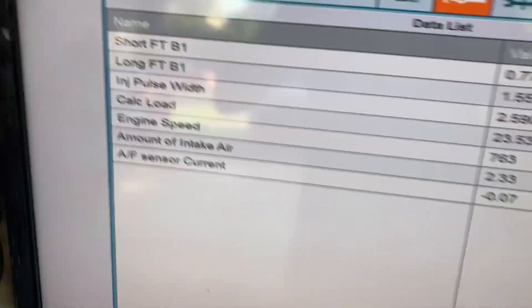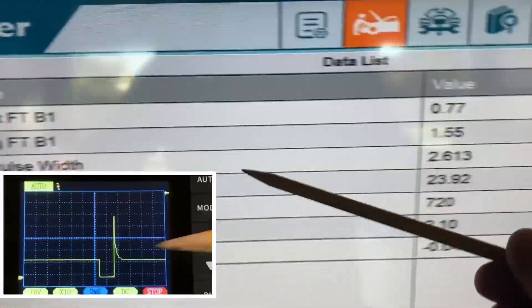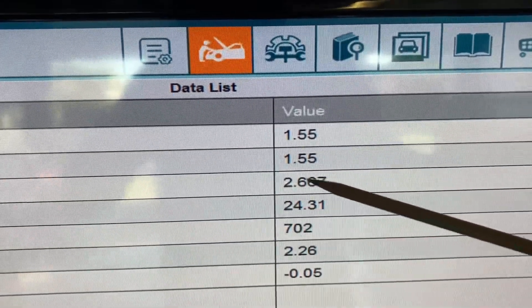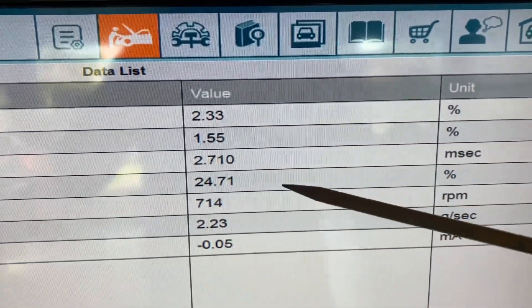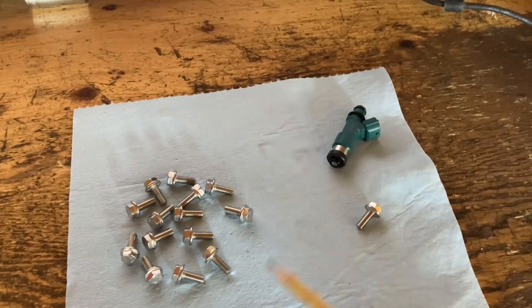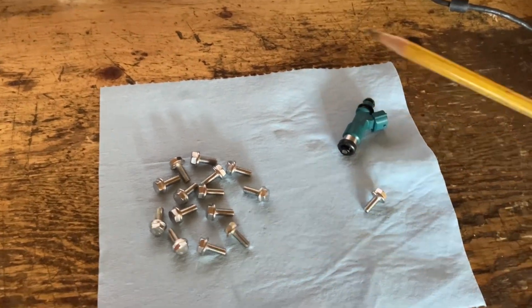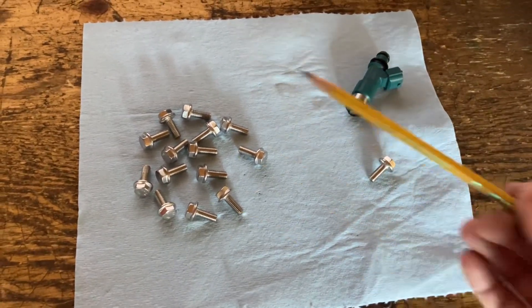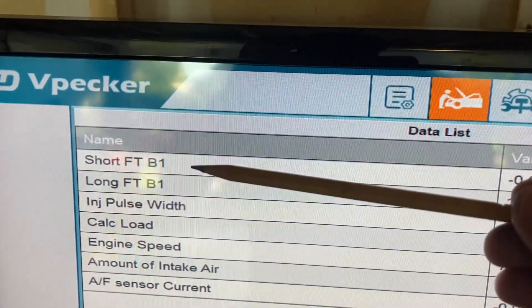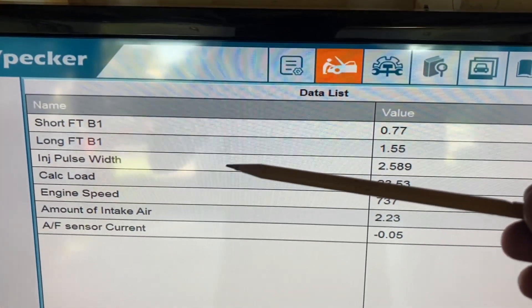How does it do that? It does so by pulsing the injector for a certain amount of time. I have injector pulse width on screen here — it's pulsing the injector with an on-time of 2.6 milliseconds in order to maintain the correct air-fuel ratio. This is an idealized system — nothing in reality is idealized — so we need some monitoring and adaptive strategy for when we deviate from the ideal.